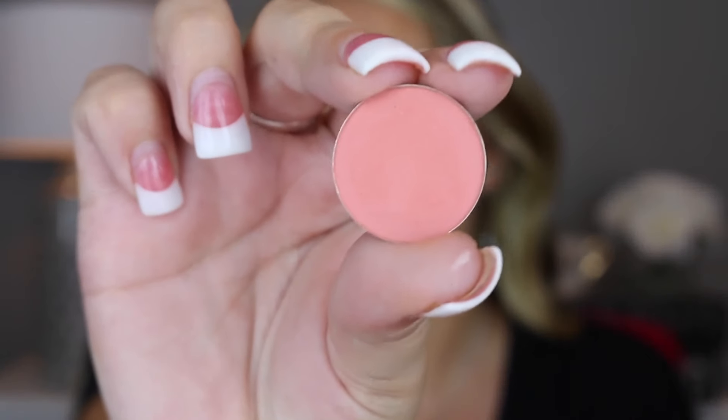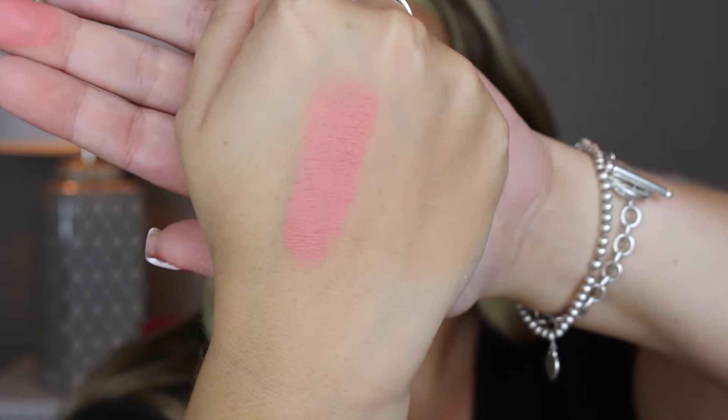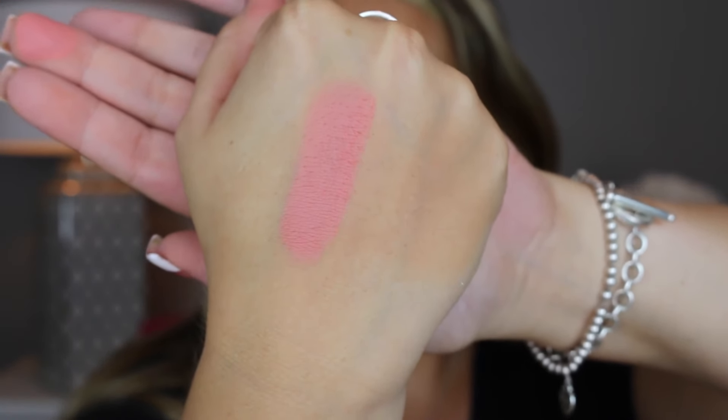The next color is Reset and here's what it looks like up close and on the finger. Oh my gosh, this one is so pigmented — look at that color. Here it is up close with the swatch. That is really gorgeous. You could almost use this as a blush too.